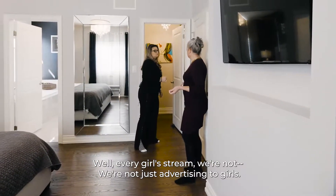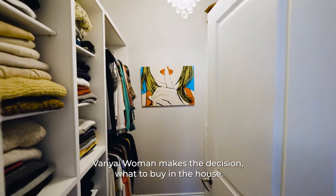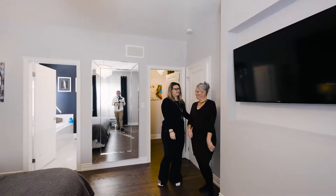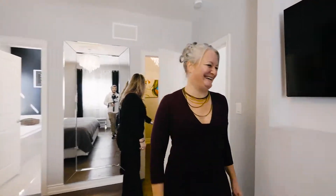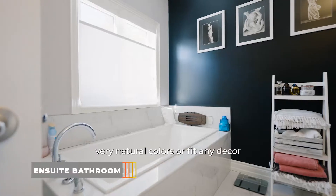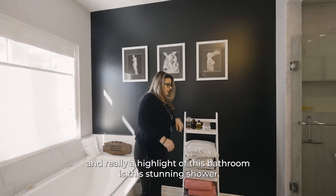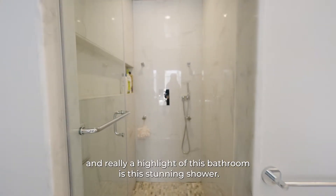Every girl's dream is a walk-in closet — well, we're not just advertising to girls. Women make the decision on what to buy in the house; men don't need closets! Really super cute and sweet, very natural colors that will fit any decor. And a real highlight of this bathroom is this stunning shower.